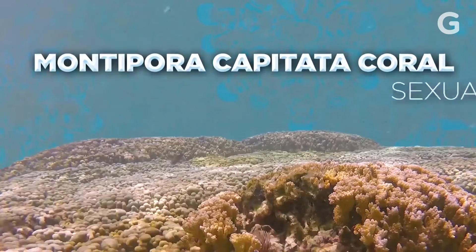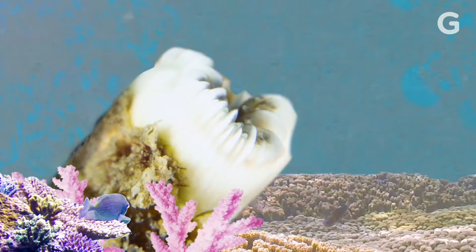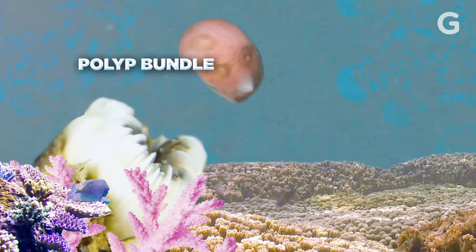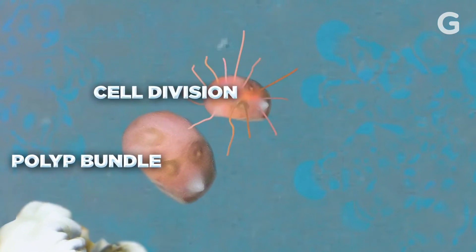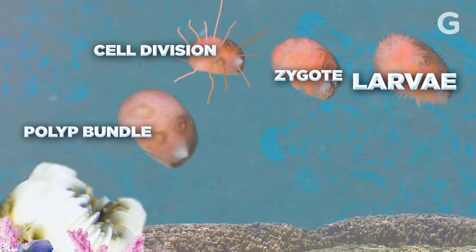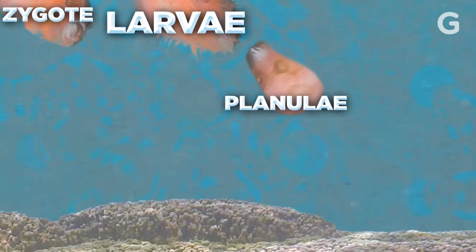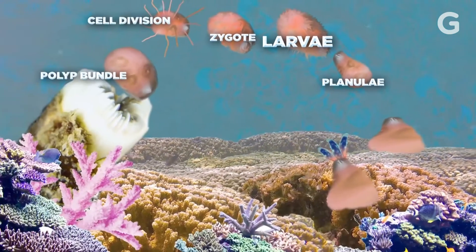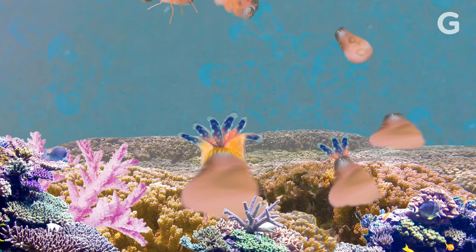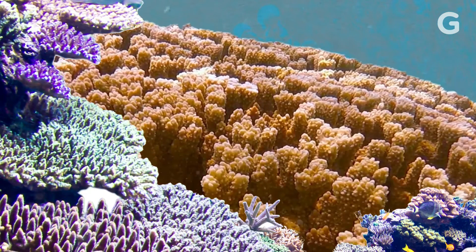A Montipora capitata coral is a hermaphrodite. It begins its life by popping out of a wiggling polyp's mouth in the form of a small bundle packed with sperm and egg. The bundle eventually breaks to activate fertilization. From there, a larva forms, resembling a swimming maggot. This larva swims around until it matures, finds a place to settle, squishes down, and metamorphosizes into a new polyp that forms the rocky exterior of the coral. After hundreds of years of this cycle, coral form colonies. In thousands of years, colonies become reefs.